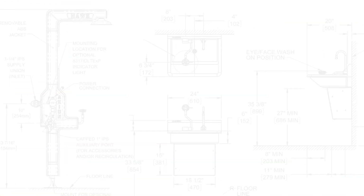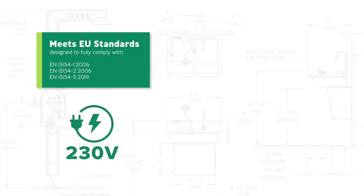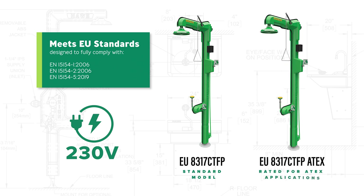The Haas 8317 is also available in our European market, designed to fully comply with EU standards such as the EN1515-4 standard and operates on a 230 volt power supply. We offer two models: the EU 8317 CTFP, our standard unit, and the EU 8317 ATEX, specifically engineered with an ATEX rating for use in potentially explosive environments. With these solutions, Haas continues to deliver trusted emergency response equipment worldwide.